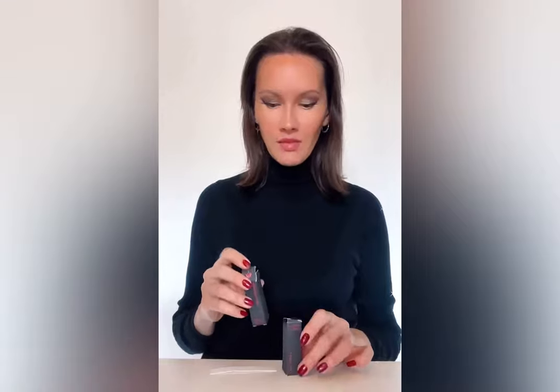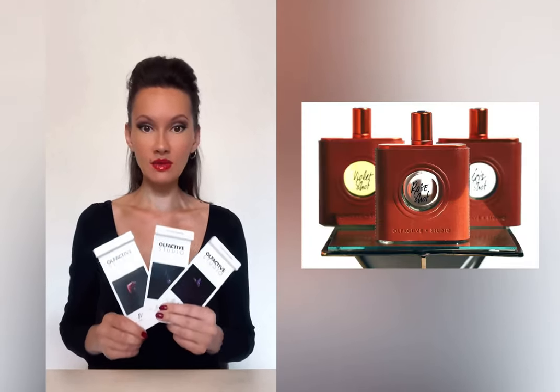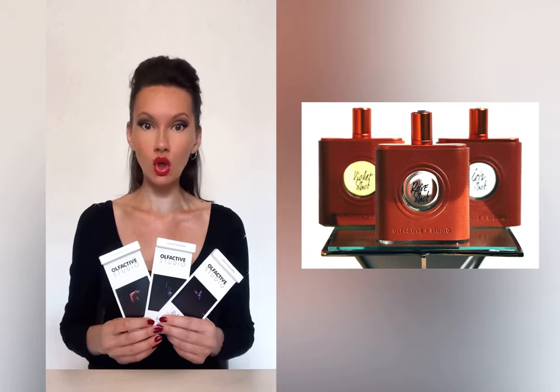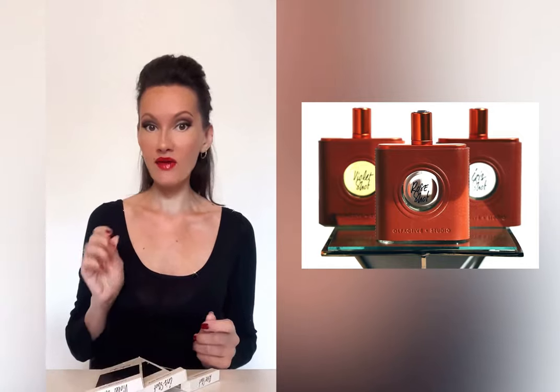Laurent Mazon definitely woke up my imagination and curiosity about the brand. But for now, let's switch to another brand that does dark flowers. Look at the design of the samples: here we have dark violet, iris, and rose. This is the French brand Olfactive Studio, and these three come from the collection called Shots. Shots are really concentrated extraits de parfum creations.